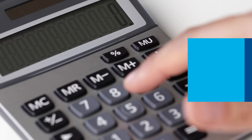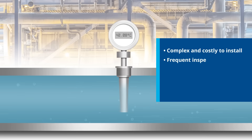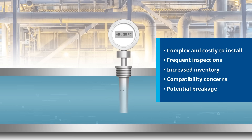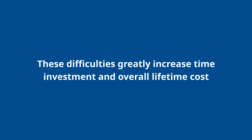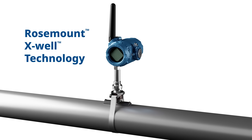Traditional thermal wells can be problematic. The design and installation process is often complex and costly. Thermal wells also require frequent inspections, increased inventory, and are not compatible with all processes. They also introduce potential leak points and can break under challenging conditions. These difficulties greatly increase time investment and overall lifetime cost.